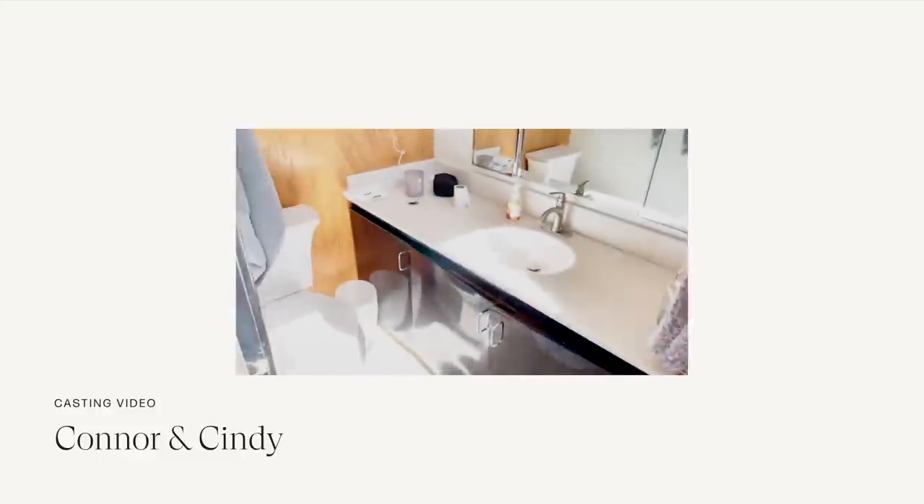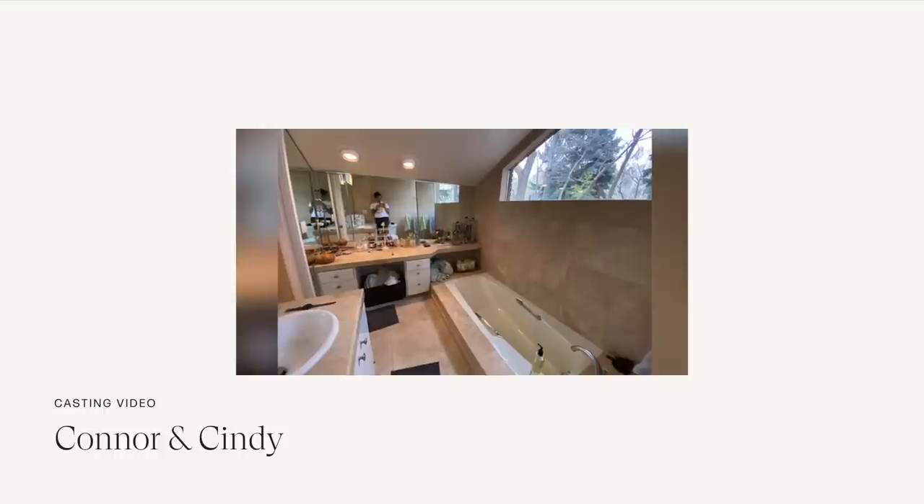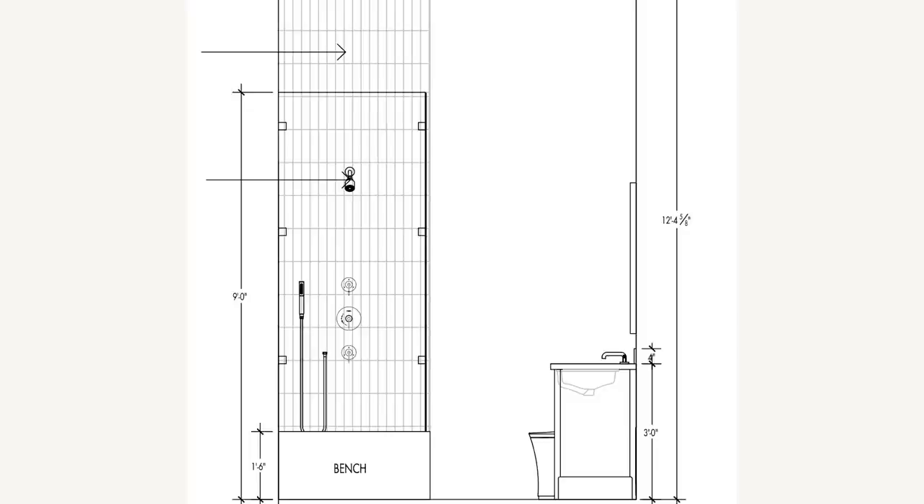I walked into a closet that had a toilet in it. I have all of my stuff in my restroom, but I go into his to shower, and I brush my teeth in her bathroom. To have to switch into each other's restroom is old. Connor and Cindy.